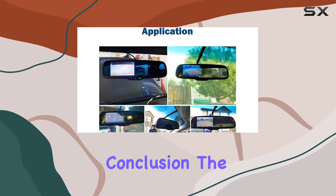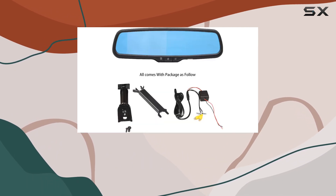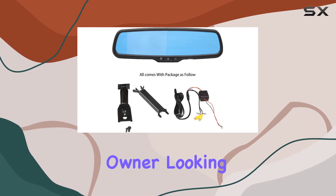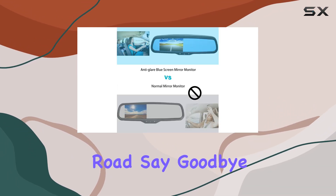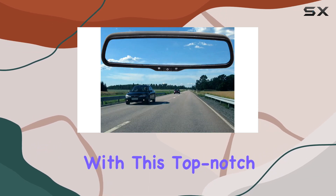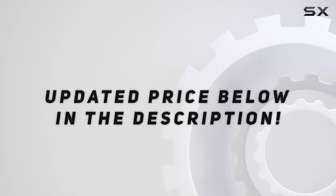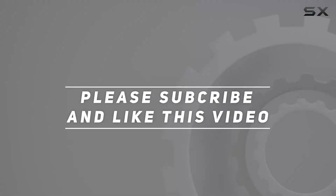In conclusion, the Red Wolf 4.3-inch rearview backup mirror monitor is a must-have accessory for any vehicle owner looking to enhance safety and convenience while on the road. Say goodbye to blind spots and hello to a clearer view of your surroundings with this top-notch monitor. Check out the video description for the updated price, and thank you for watching.